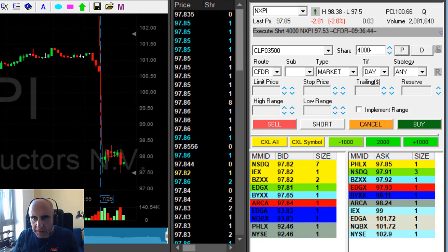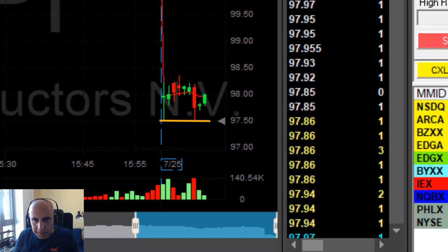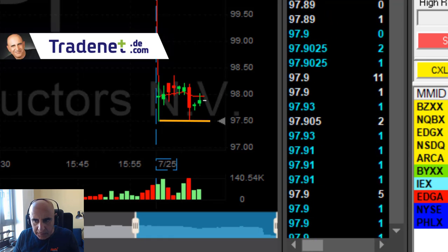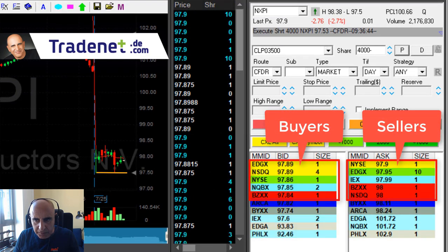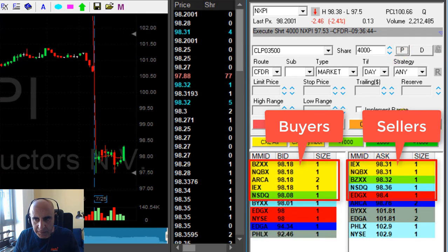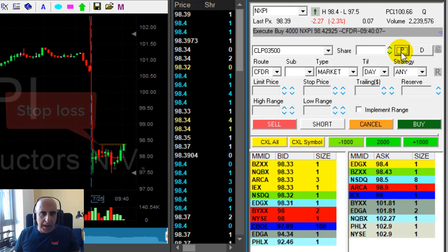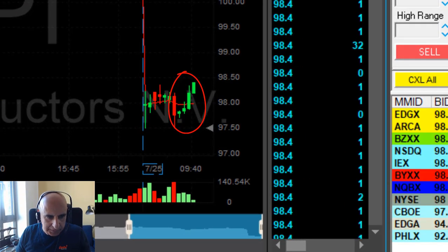I need to see it breaking down under the lows — that's 97.50. That's a bad pullback, but so far it hasn't done anything wrong. It should come down to the lows. If it goes over 98 again, I'm going to be in trouble. Watch the buyers and the sellers — you don't want to see the sellers moving over. They just moved over 98. I'm getting ready to close this trade. Wow, unpleasant loser in NXPI. Wasn't expecting that.